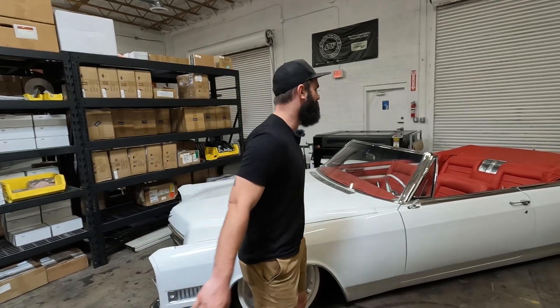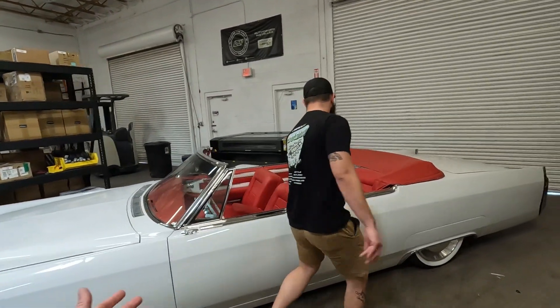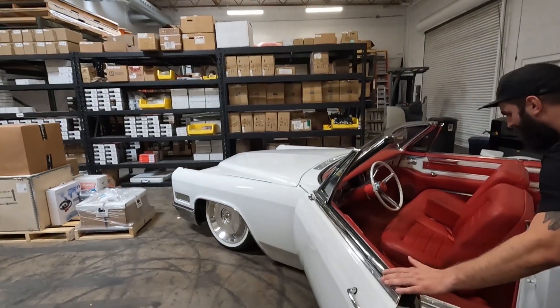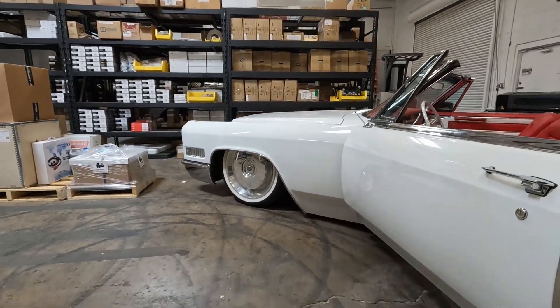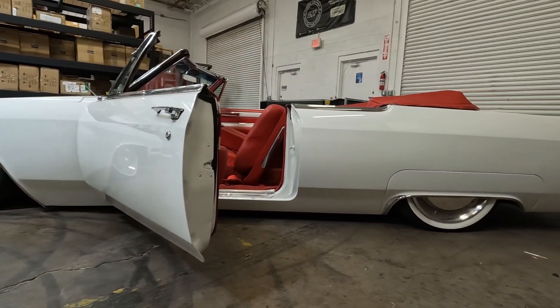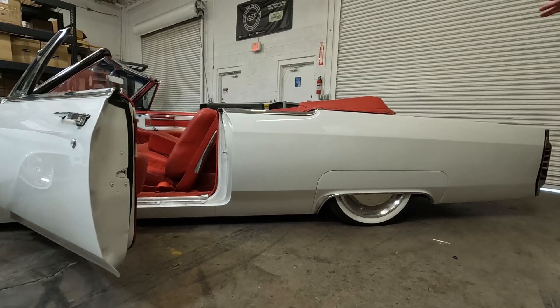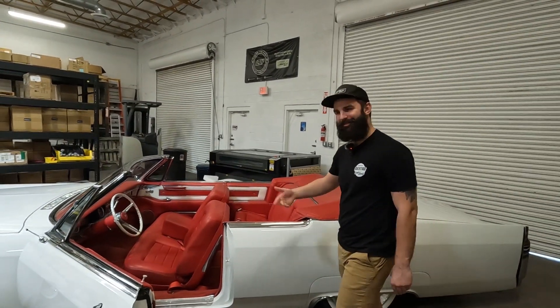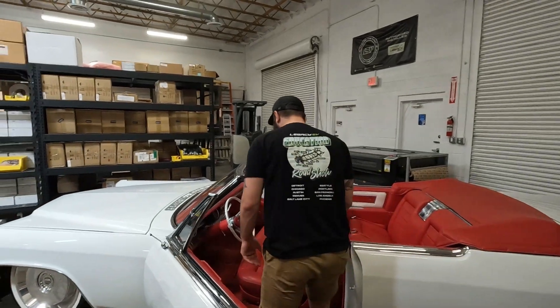Let's go ahead and pop the hood and kind of look into it. It's a beautiful car though. Oh, absolutely. And it's on air too. I don't know if it's all the way squatted out. What's kind of cool is we can actually get it lower than most gas cars on air because there's less stuff underneath as well.